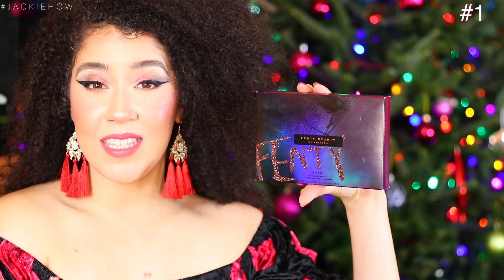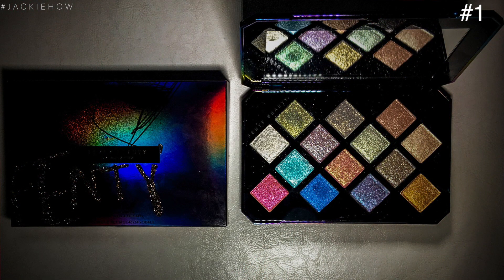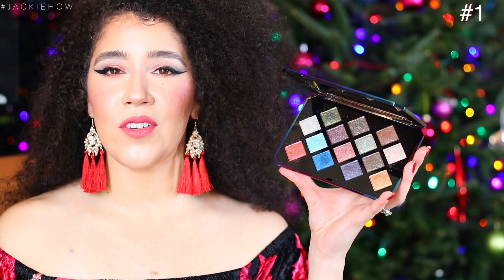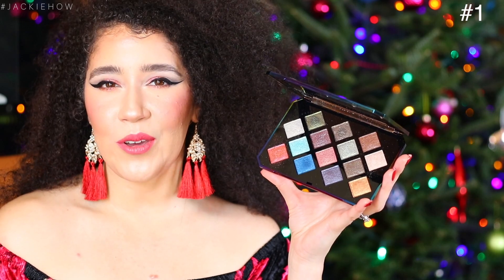I recently picked this up by Fenty Beauty — it's the Galaxy palette. It is part of their holiday collection and has beautiful sparkles and glitter for the holiday season. Even after the holidays you can definitely wear this for New Year's, Valentine's Day, on your birthday, your friend's birthday, your boyfriend's birthday. If the woman you're shopping for loves makeup and beauty, definitely go for a holiday collection item.